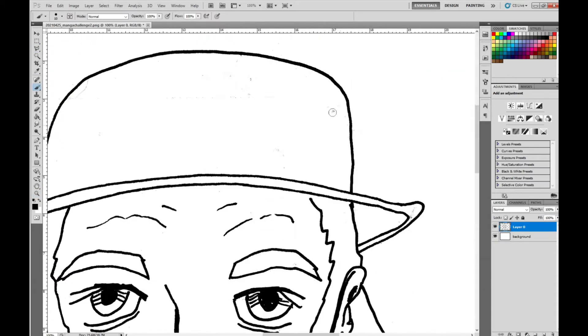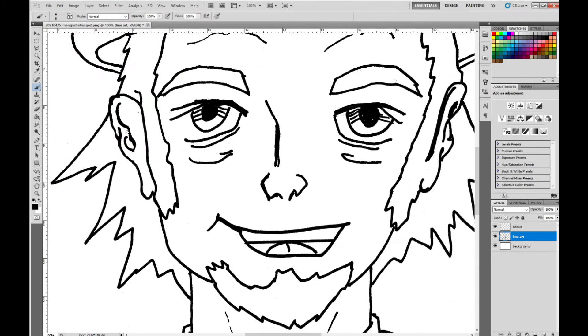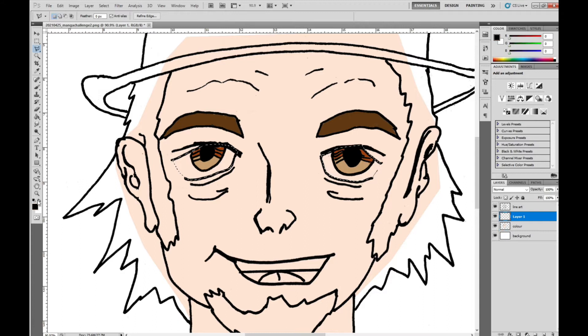Once the blue pencil sketch was done I scanned it in, then went back to the pad and applied black fineliner — my 0.8 — which is used here. After that I scanned the image in again and then continued in Photoshop.